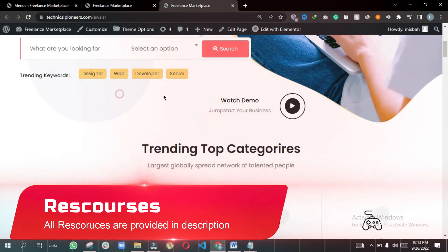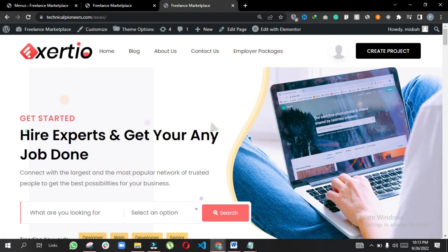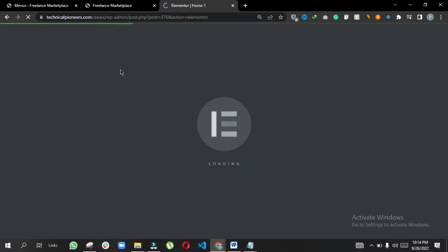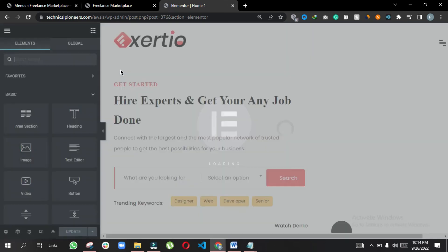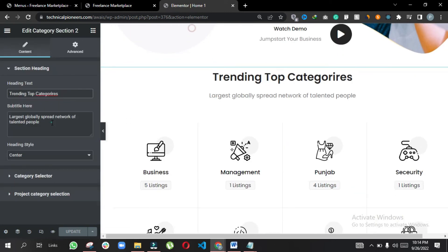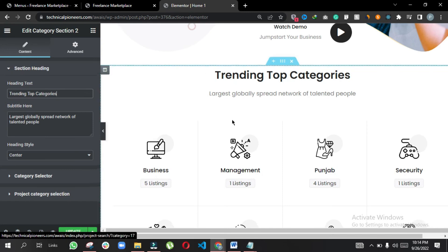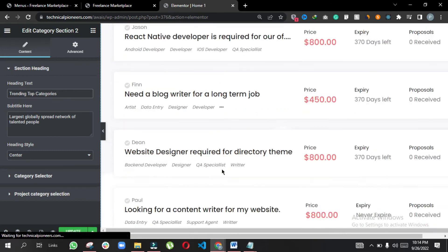Now the website is completed. If you want to change any content on the pages you can click Edit with Elementor. Here you can see the content and if you want to change it you can replace the text. Once you have made all the changes, click Update and it will be updated on the website.